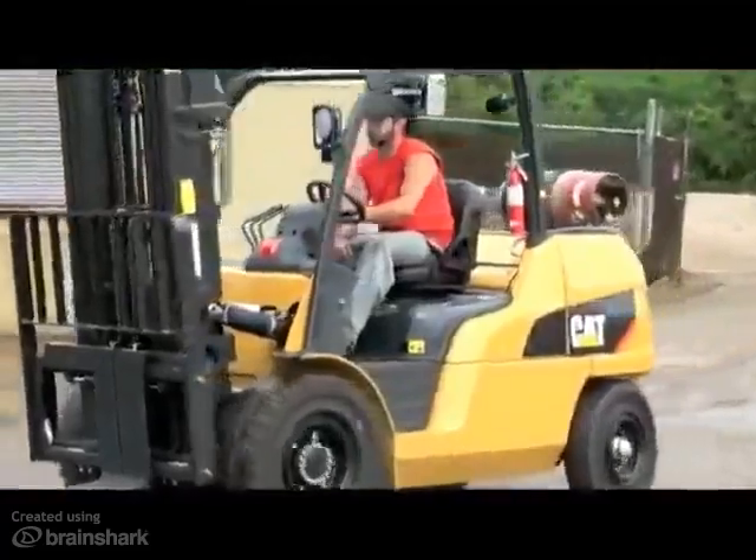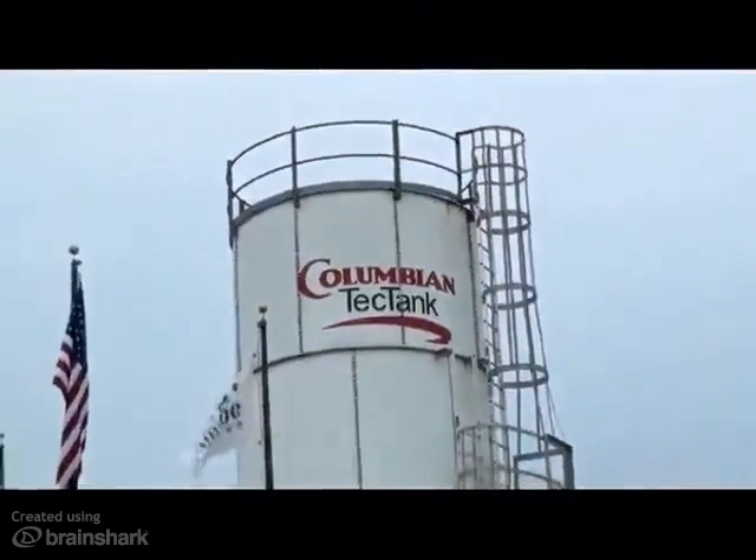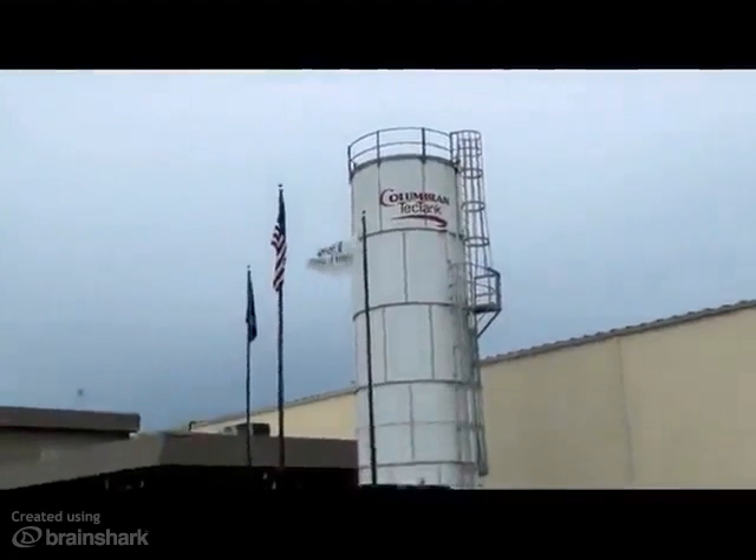As a global leader in the design, manufacturing, and installation of factory-coated storage tanks, Columbian Tech Tank not only works with heavy materials, but the company moves a lot of product all over the world.